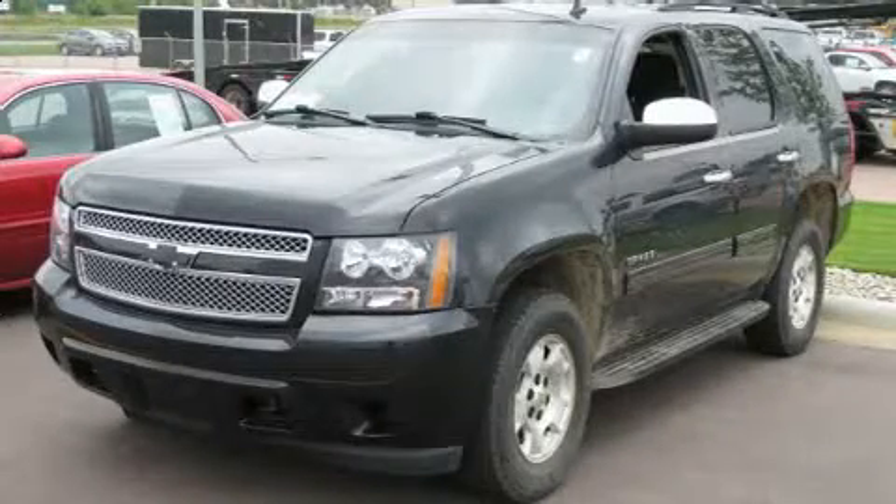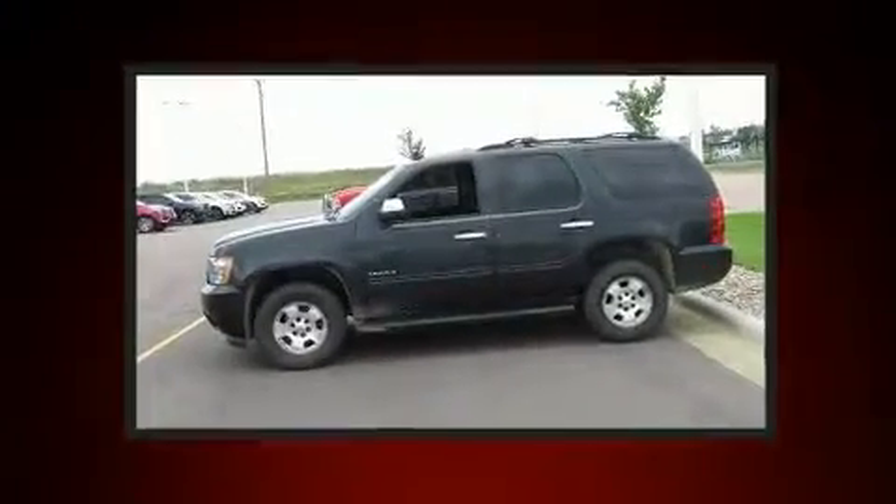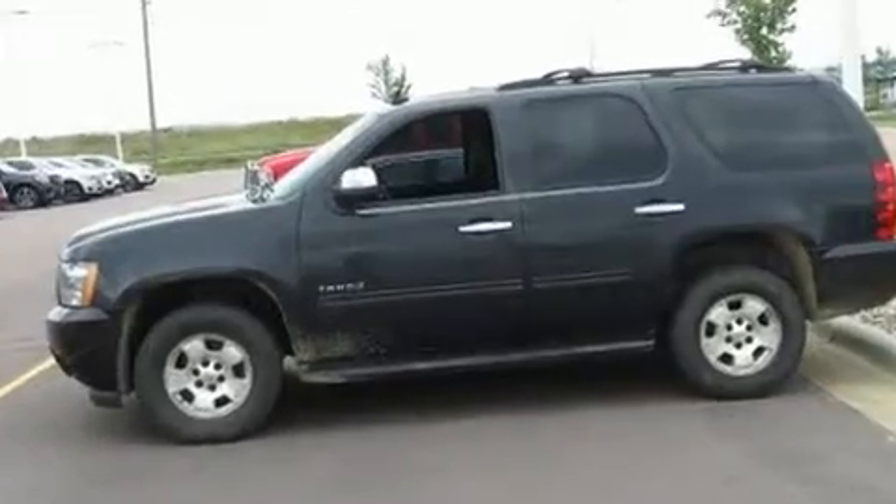Step into the 2011 Chevrolet Tahoe. Under the hood, you'll find an 8-cylinder engine with more than 300 horsepower, providing a spirited yet composed ride and drive.